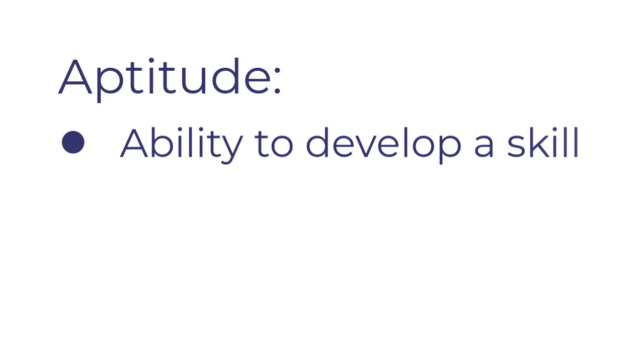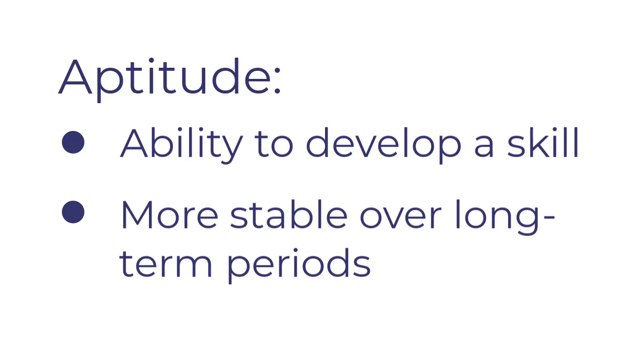An aptitude is a more specific ability, but can help us in determining if we have an aptitude to develop a skill. An aptitude tends to be more stable over long-term periods. For example, if I've always struggled with math — after 15 years of struggling with math, even with extra help and tutoring — I can say I do not have an aptitude for math.